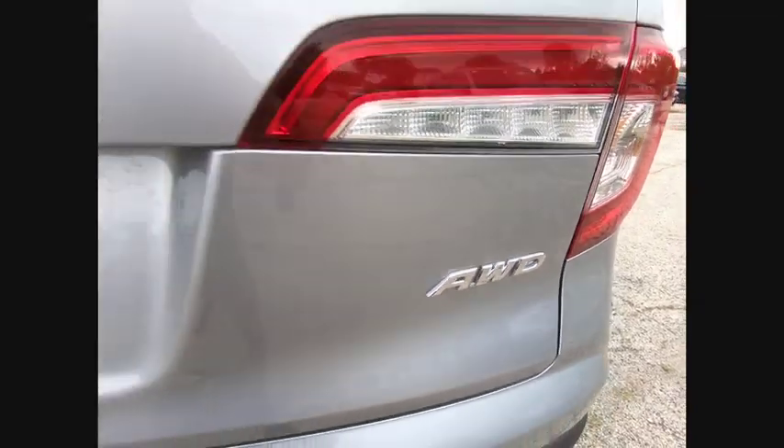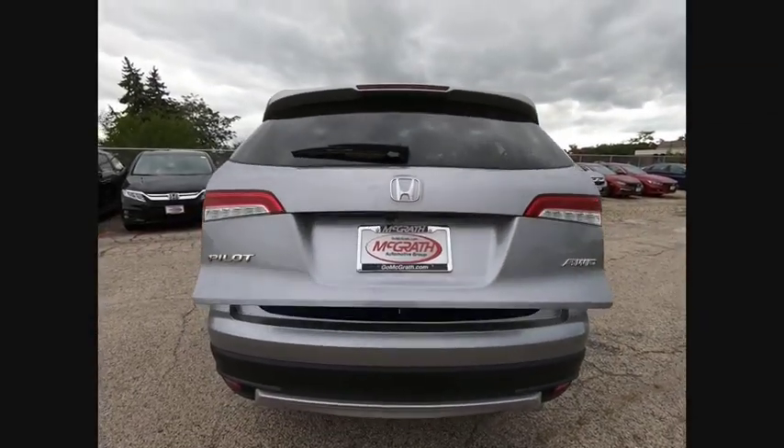Power lift gate. Brake assist. Traction control. Stability control. Daytime running lights.